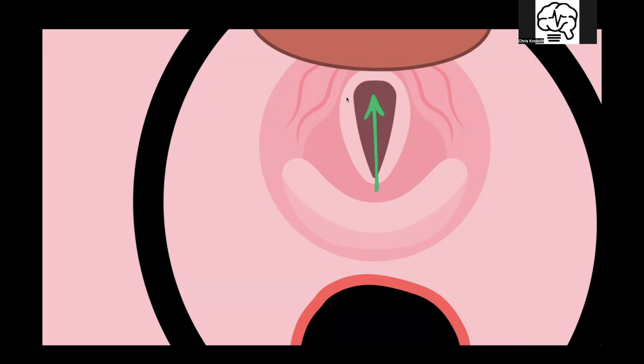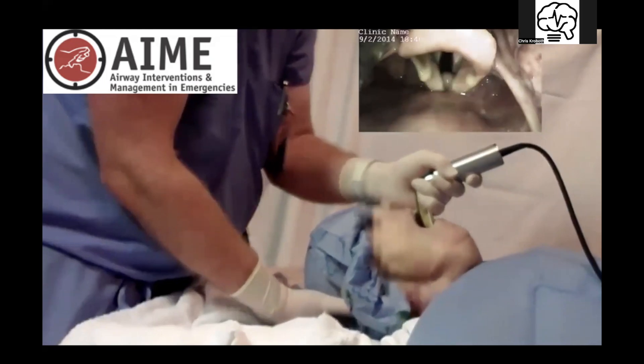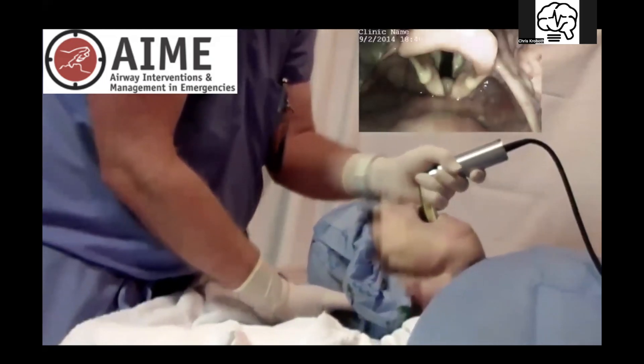Here's a little video from the Airway Interventions and Management in Emergency site. The cadaver patient's head is flat against the bed, ear is not in line with the chest axis. Watch what happens to the glottic opening when they position this patient ear in line with the chest — look how nice, crisp, and easy that is. It's actually pressing down on the esophagus, making the glottic opening the path of least resistance.